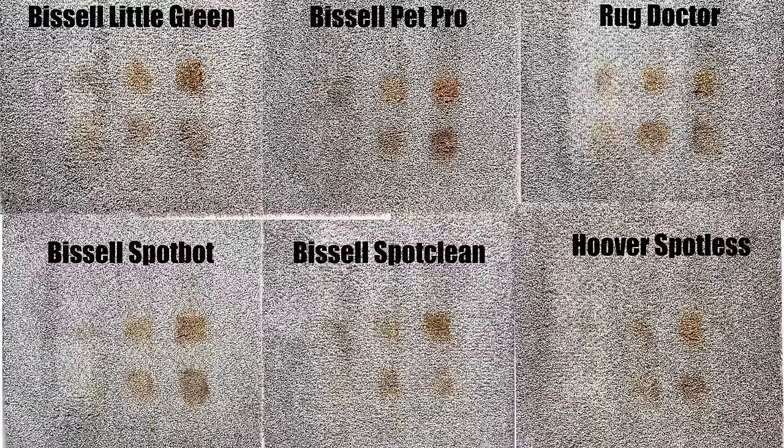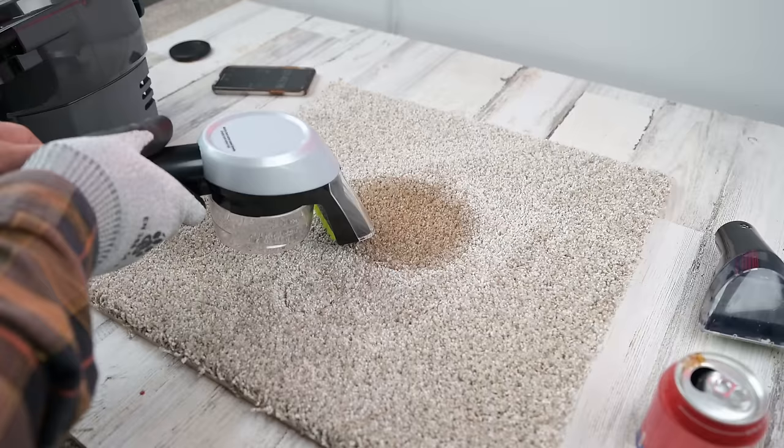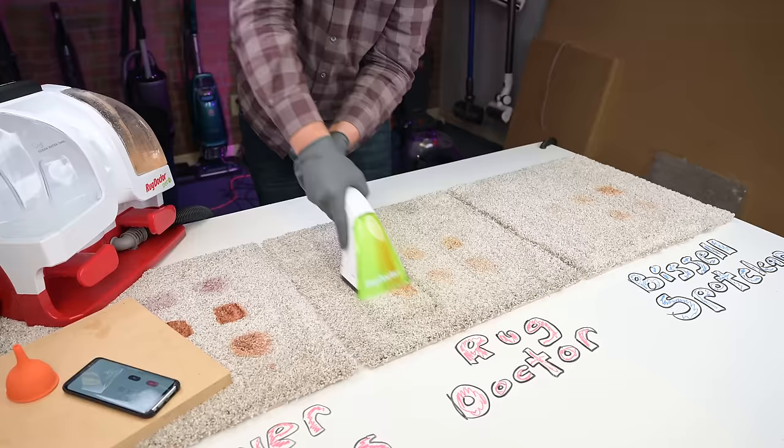With regard to the stain tests, there wasn't all that much variation between these six. Like I said earlier, these spot cleaners are very manual — it's all about how much elbow grease you want to put into it. While suction power did play a role, especially with the wet tests, it had much more to do with the way that I scrubbed. For example, the Rug Doctor, which I think has a very large and awkward brush, did not do very well on the dry stain test, but I really only got the hang of how to scrub with that large brush toward the end of the test.